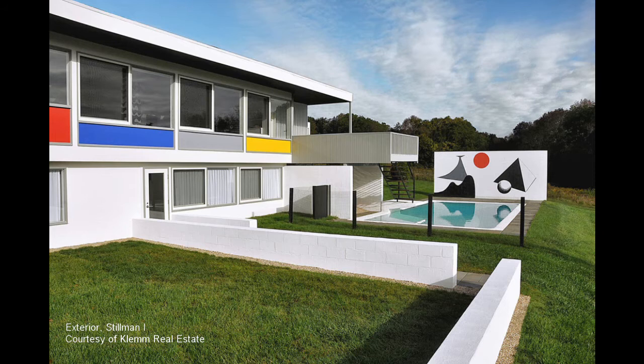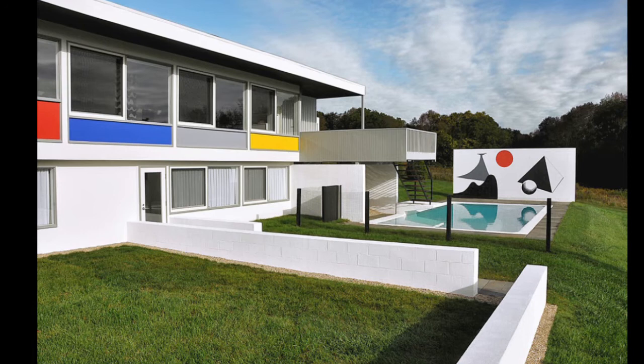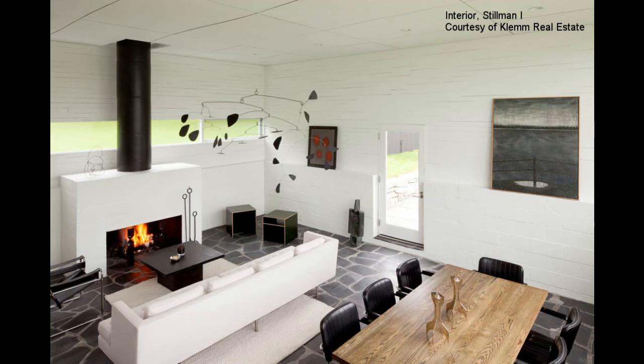Breuer's first project in Litchfield was Stillman I, completed in 1950. The project ushered in a productive period of modern design in Litchfield, including both private homes and civic buildings. Thanks in part to introductions made by Rufus and Leslie Stillman, Breuer's designs were joined by those of John Johansson, Edward Larrabee Barnes, Edward Durrell Stone, and other modern architects.